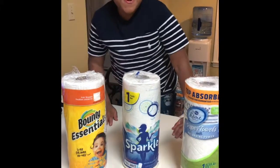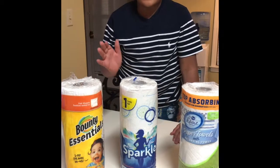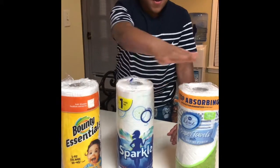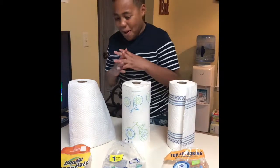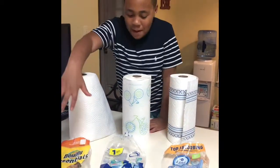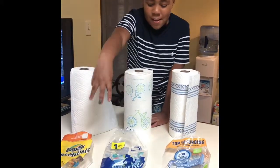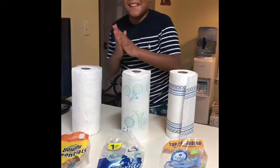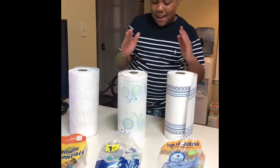In this video we'll be testing which paper towel is more absorbent. This is Bounty, this is Sparkle, and this is Kroger brand. All three of them cost one dollar. Look down here just in case you forget — here are the names. Which one do you think is going to win?